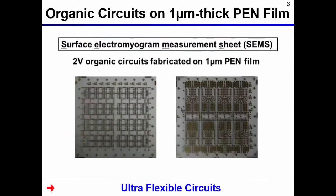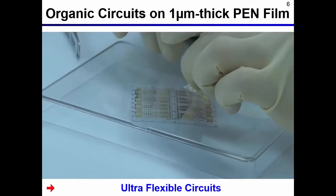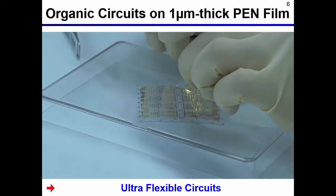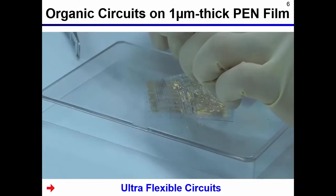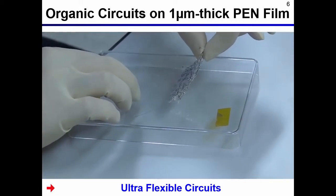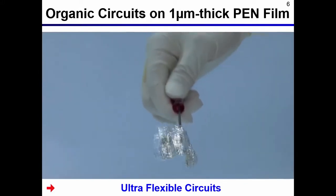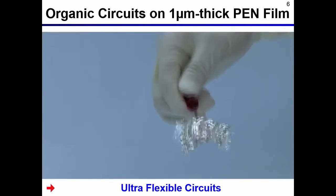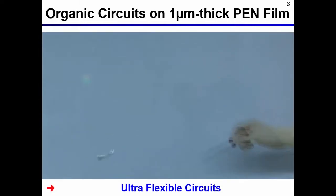I will show you a video of organic transistors fabricated on a 1 µm parylene film. This is an example of ultra-flexible organic circuits. The organic transistors are fabricated on a 1 µm parylene film on top of a thick plastic film to support the thin film. After device fabrication, the thin plastic film is peeled off by hand. The transistor film is very flexible and lightweight, and it flies like a butterfly. When the film is dropped, it falls like a fallen leaf.